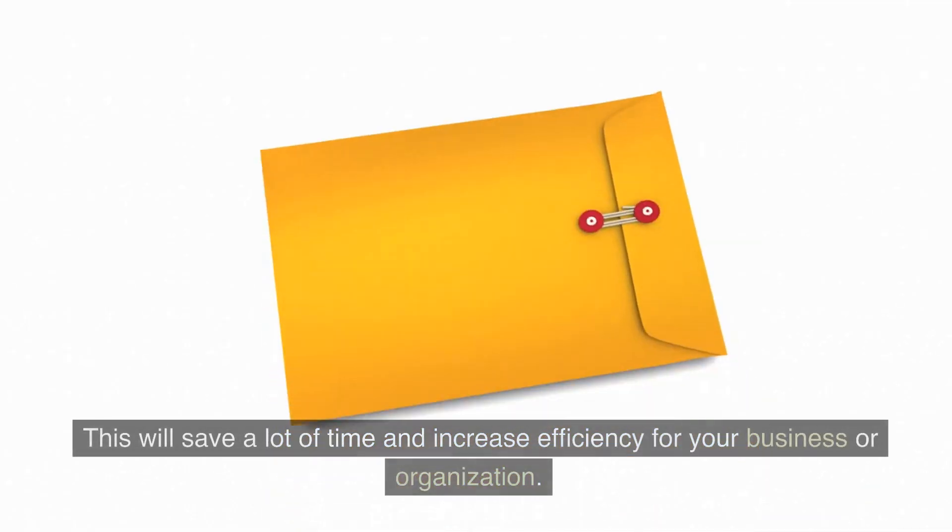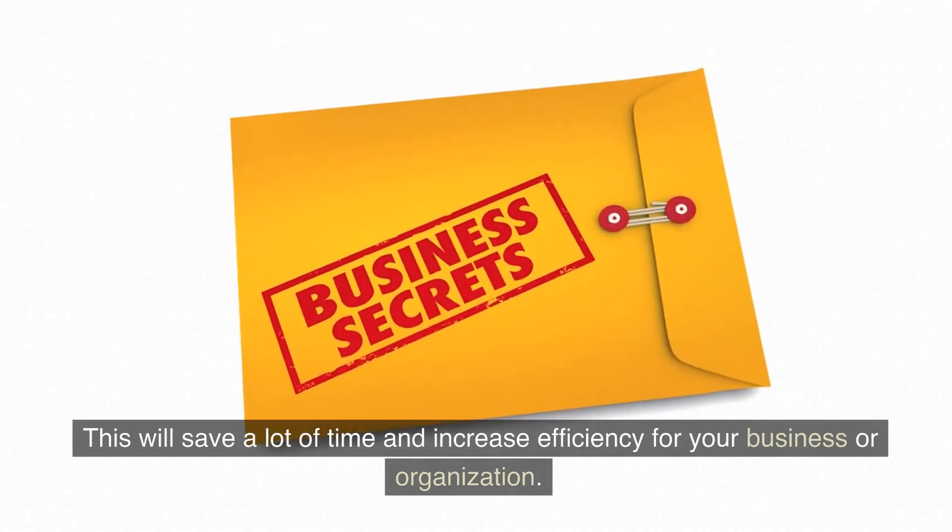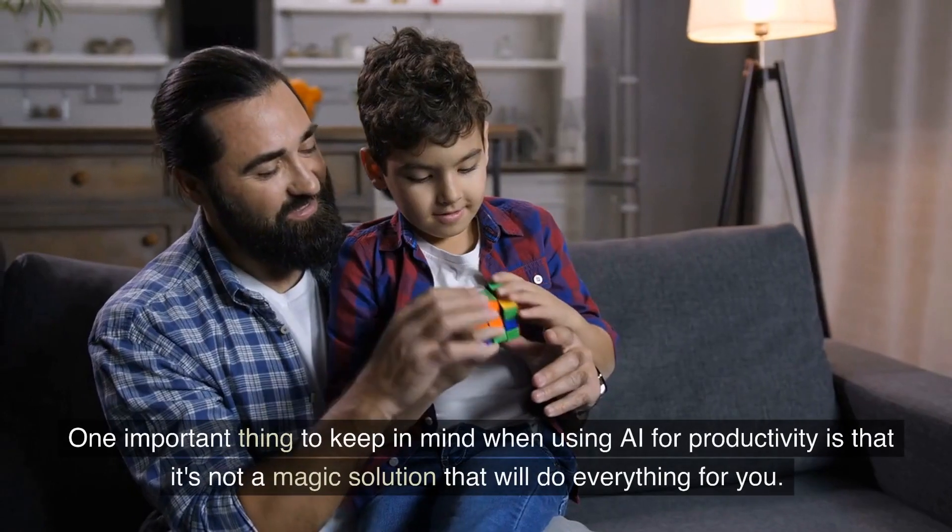Additionally, you can use AI to automate routine tasks such as data entry, data analysis, and even customer service. This will save a lot of time and increase efficiency for your business or organization.